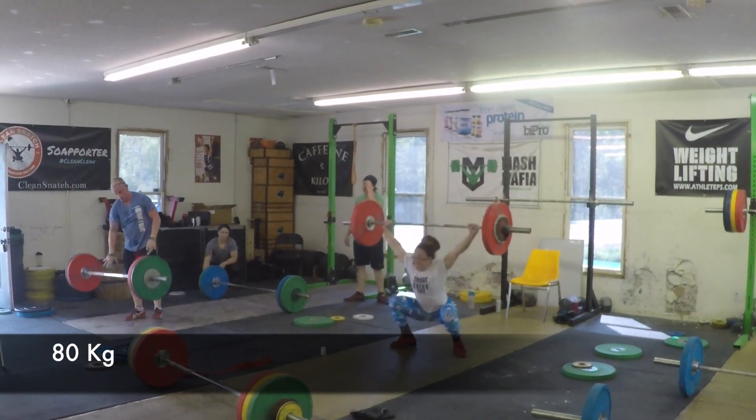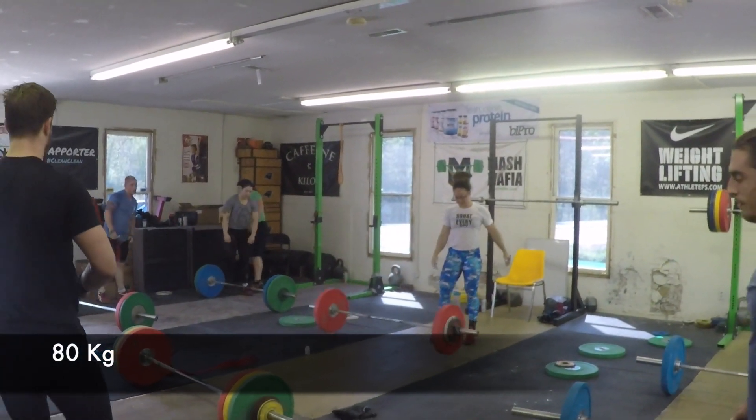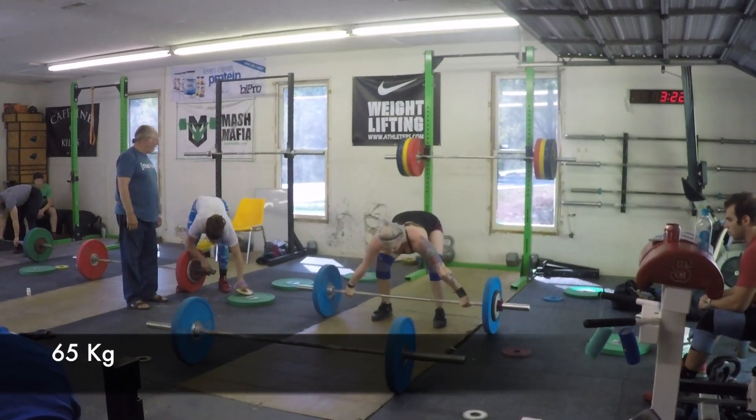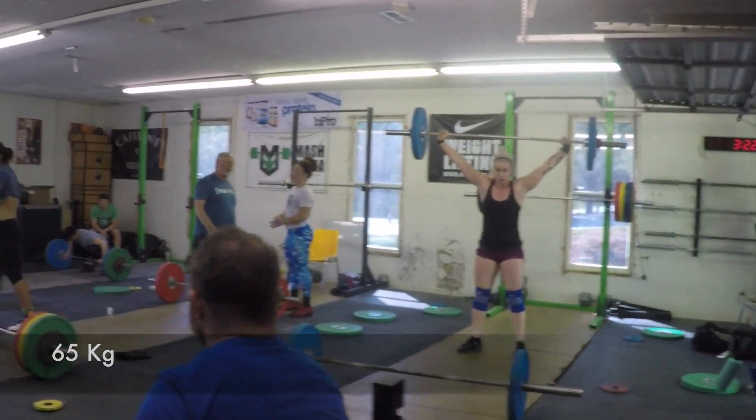Jackie's coming along. Still going to be a long-term working with her seat, but she's getting lifts and looking more solid every week. And that was a lighter one for her — 65.